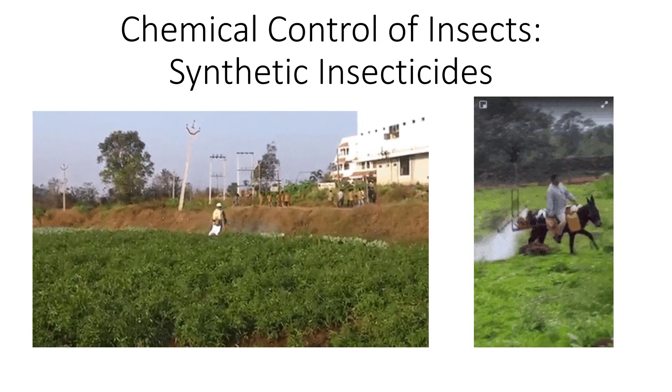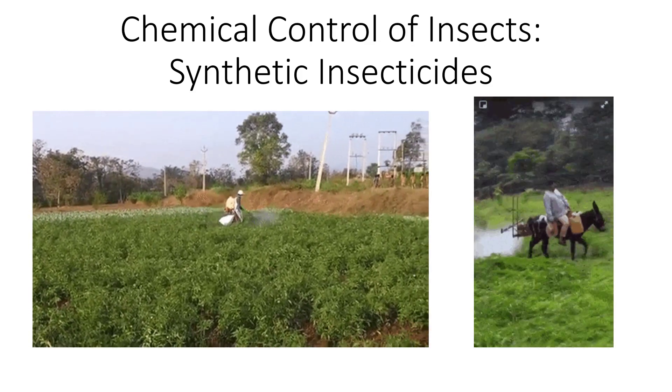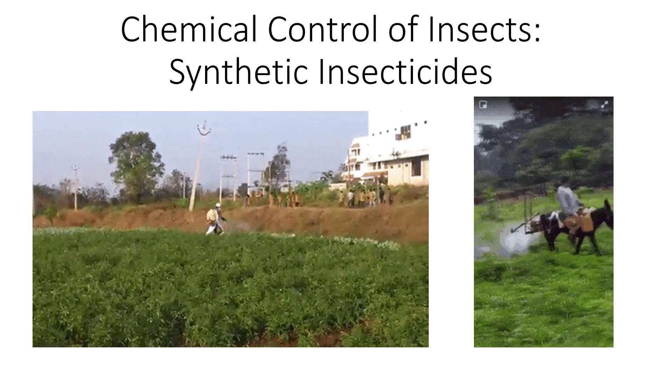I'm Dr. DeBusk, and in this video I'm going to talk about factors important in a pesticide, modes of action, and synthetic insecticides. Natural insecticides are covered in another video.